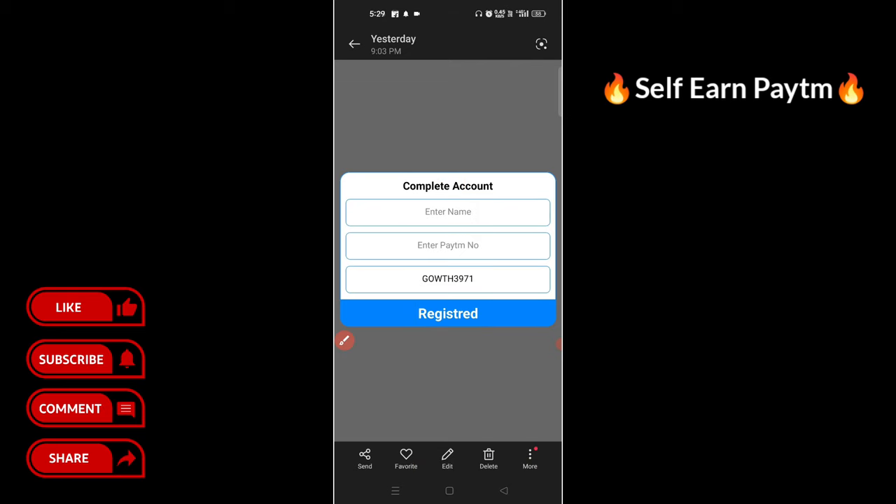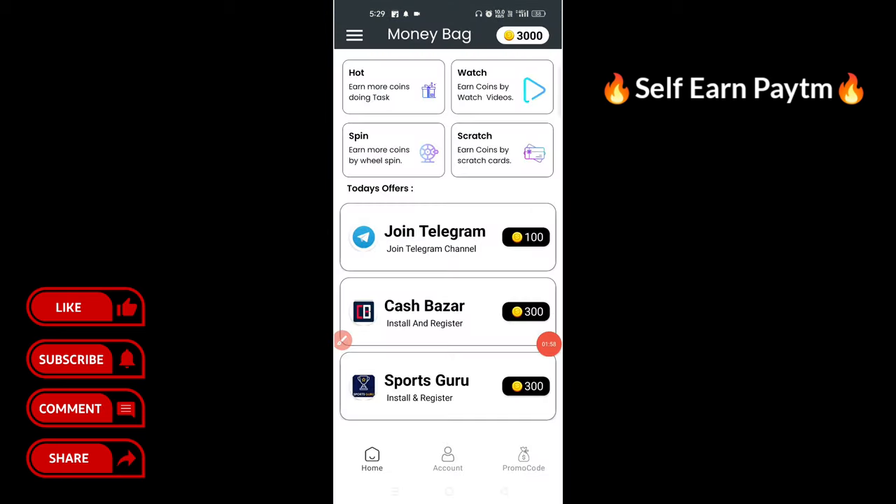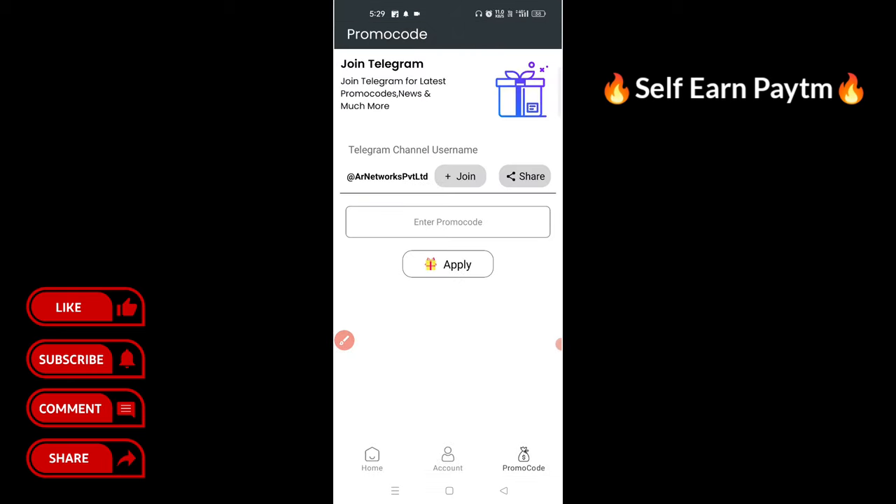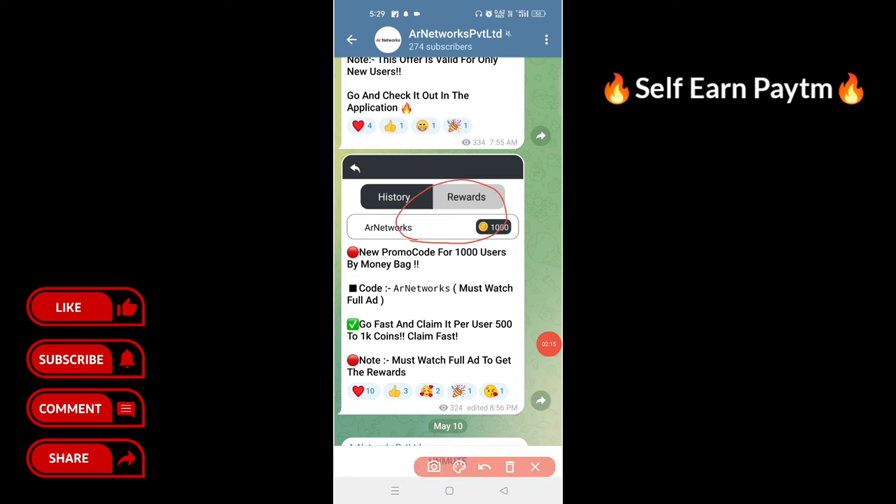Click on register. If you want to sign up for the first issue, sign up for the official Telegram. If you want to join, you can type a coupon letter. Click on the code, enter it, and you can add that code.